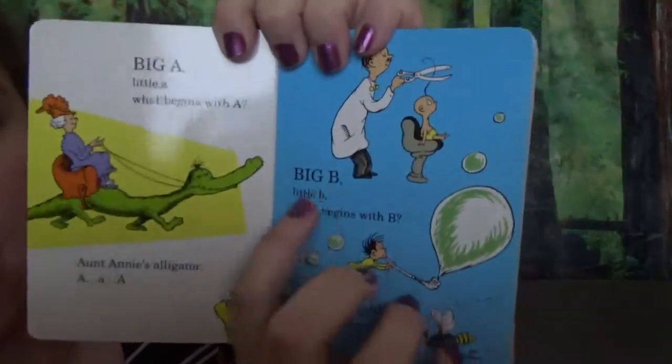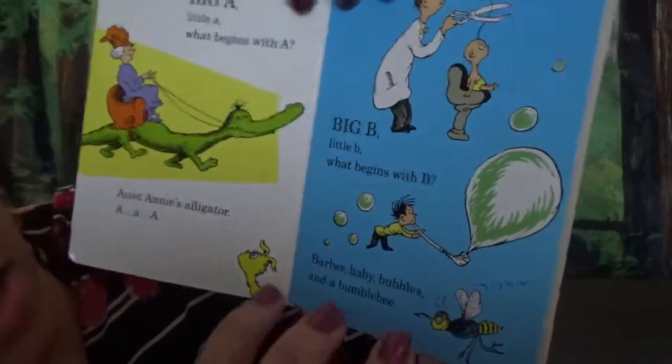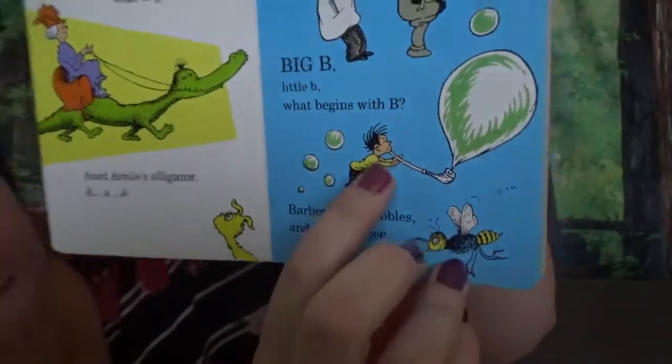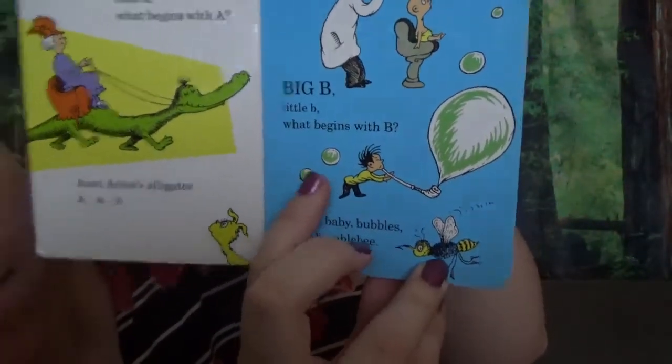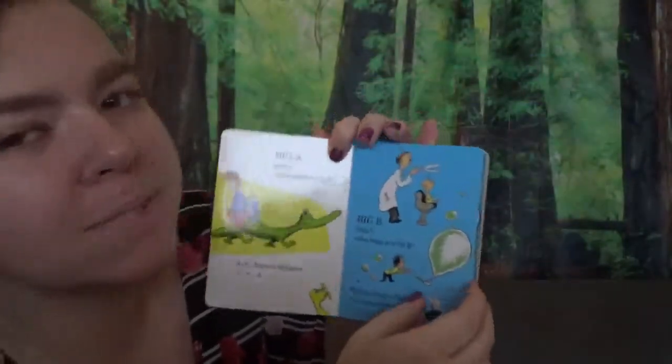Big B, little B. What begins with B? Barber. Baby. Bubbles. And bumblebee. Bumblebee goes bzzz.